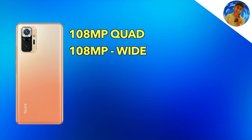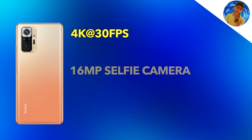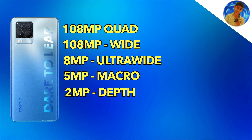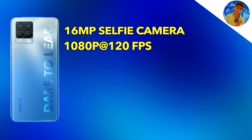On the camera side, the Redmi Note 10 Pro Max has a 108MP quad camera setup with an 8MP ultra-wide, 5MP macro, and 2MP depth sensor. The Realme 8 Pro also offers 108MP as its main sensor with 8MP ultra-wide, 2MP macro, and 2MP depth. Both can shoot 4K at 30fps and 1080p at 30fps. The front camera on both is 16MP, capable of 1080p at 30fps and slow-motion video.